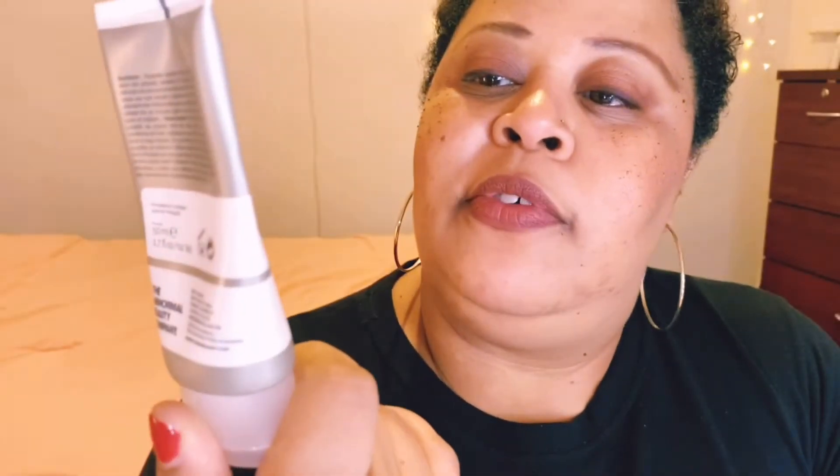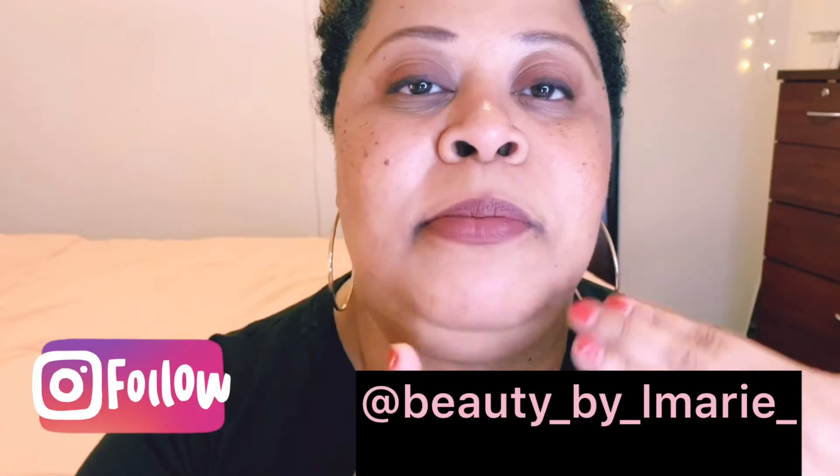I've also started using this cleanser from The Ordinary — I believe it's a squalane cleanser. This was recommended to me by someone I trust with skincare. It's also a cleanser and a makeup remover, more of a cream formula, and once you rub it in your hands it turns to oil, so it becomes an oil cleanse of sorts. You massage it into your skin, and that helps clean your face and takes the makeup off — it does double duty. On days like today, I double cleanse my face to make sure I have everything off.